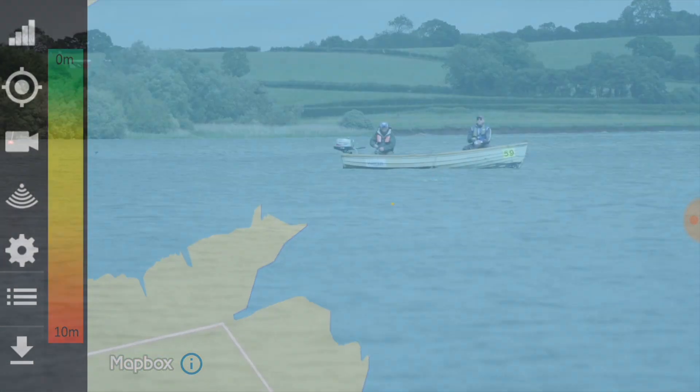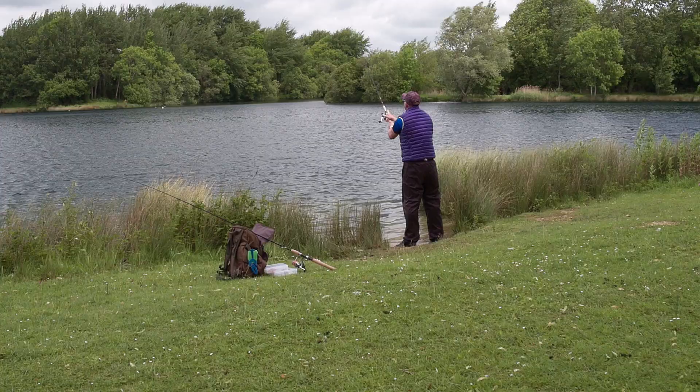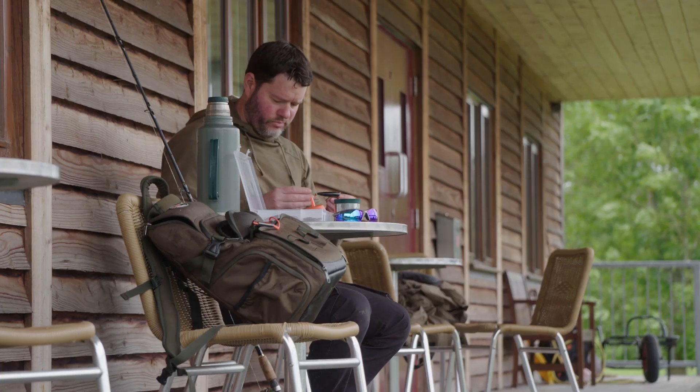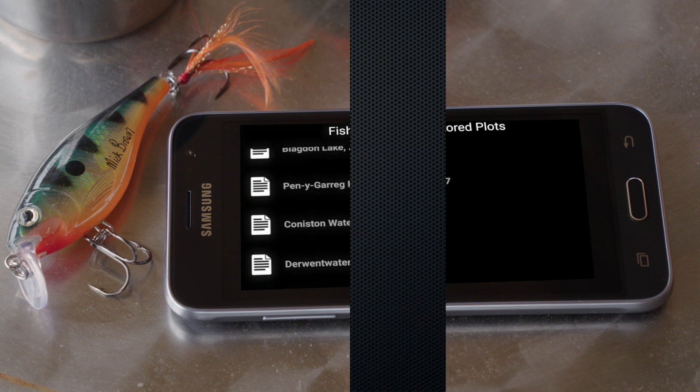Identify exactly where you are on the map. Create custom maps. Simply cast your Echo Pro and begin compiling BathyMetric maps in real-time. The archive feature allows you to save unlimited data for future trips and offline map analysis.